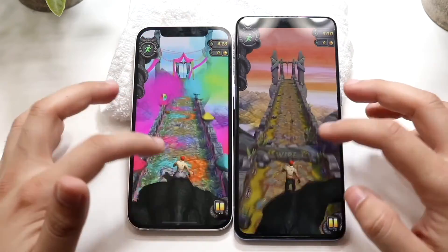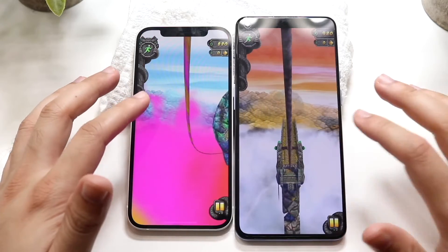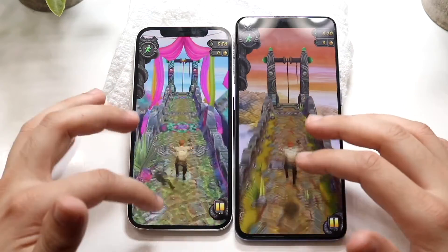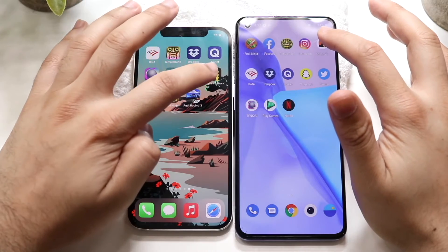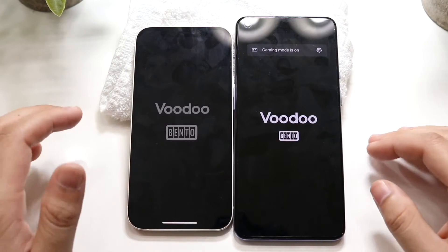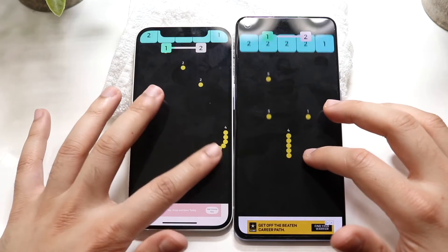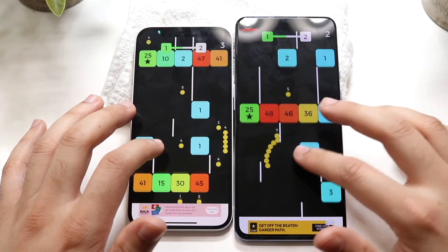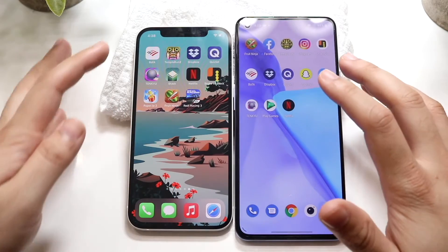Getting into some gameplay — I really don't think there's going to be that crazy of a difference once you're in the game, but you'd be shocked by how fast some of these phones are compared to one another. In terms of gameplay, they're probably going to be around the same. Let's do Snake vs. Blocks — 3, 2, 1. The OnePlus 9 was the faster one again. Once you're in the game, there's not a big difference, but the OnePlus 9 was obviously faster.